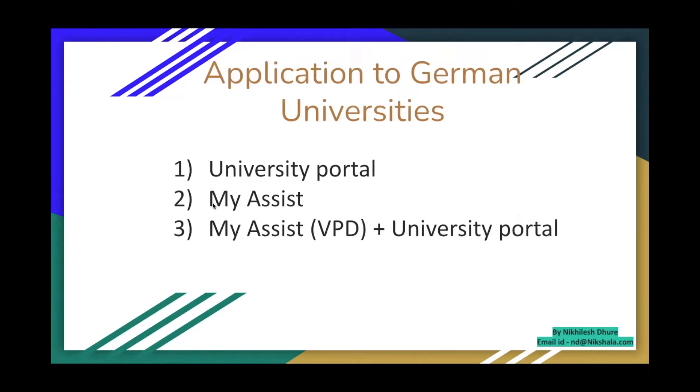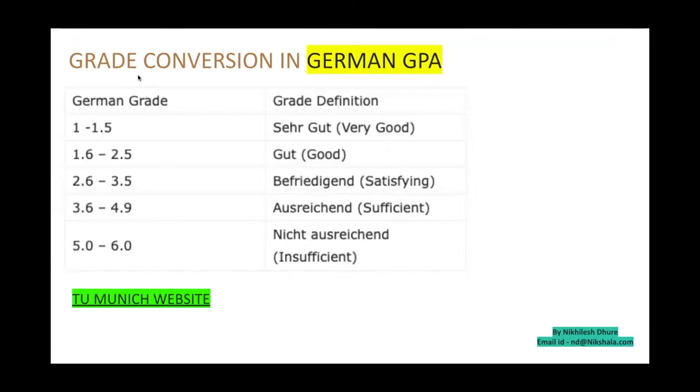Applications in Germany are submitted via three ways: the university portal, uni-assist, or a combination of both. To know which method a university uses, check the course website. Regarding German GPA: 1 is the highest score and 4 is the bare minimum to pass — anything beyond 4 is a fail.